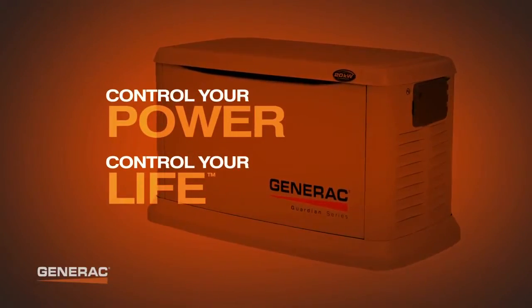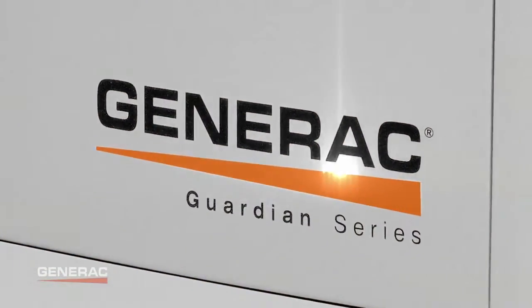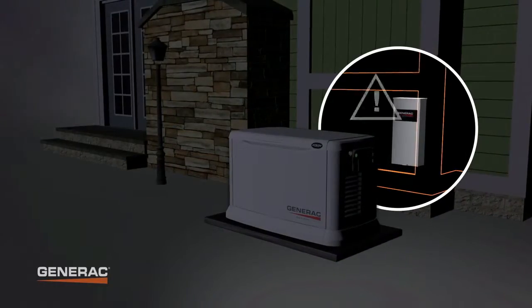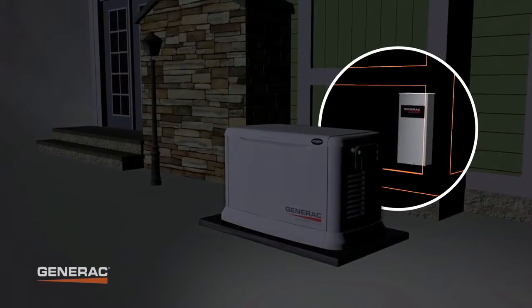Control your power and your life with a Generac automatic standby generator. If utility power is interrupted, the generator detects the problem and automatically provides continuous power in a matter of seconds.